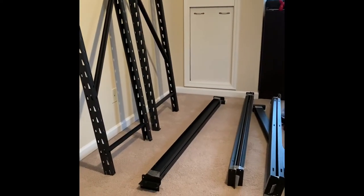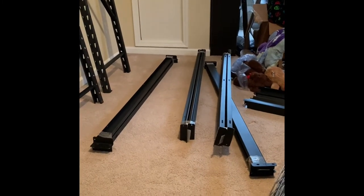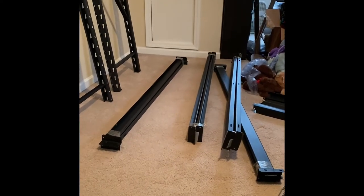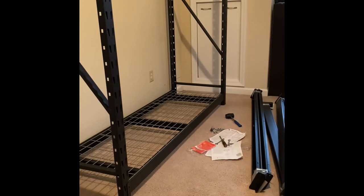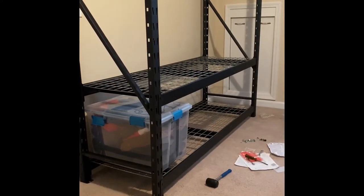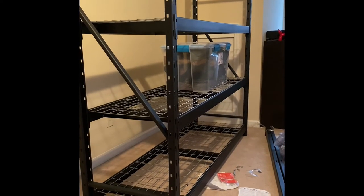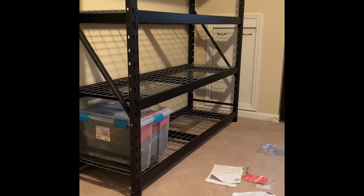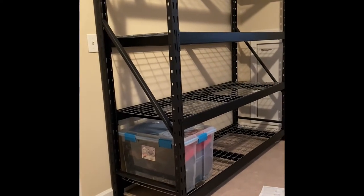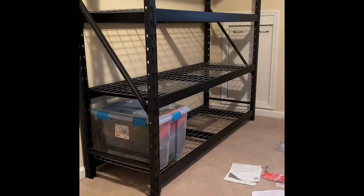So here we are and now we have to take all these pieces and put them together. It claims that it's like a 20 to 30 minute deal. Almost there — two more to go. One more shelf to go and we are in business. So that 20 to 30 minutes — I'm going to call BS on that — but it looks pretty darn amazing. I'm very excited to start getting things loaded up on here and get some organization happening.